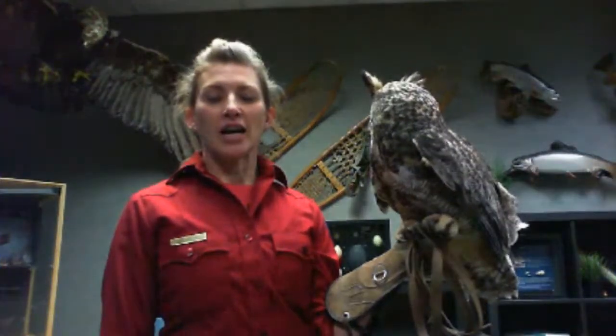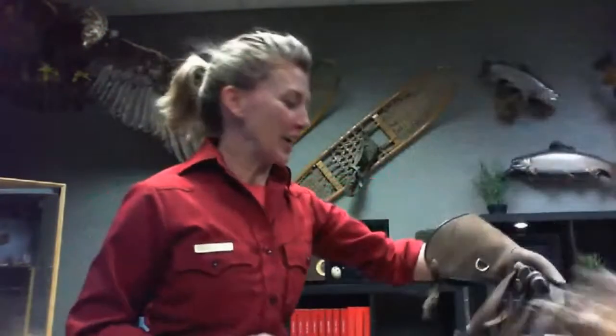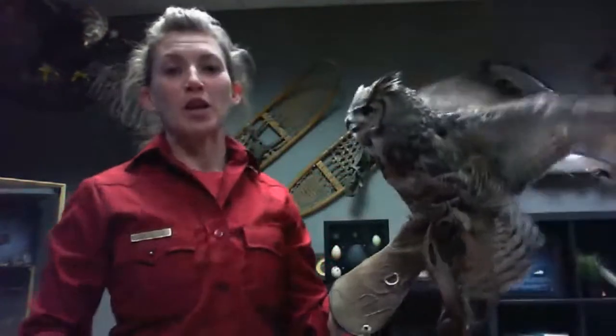Thank you so much, Chris. My name is Renee, I'm here in the Lander region. Jupiter looks like he's about to take flight, so if he does that, give me a moment to get him back settled. He gives me clues — he always poops right before he takes flight, and we'll talk about why in a little bit.